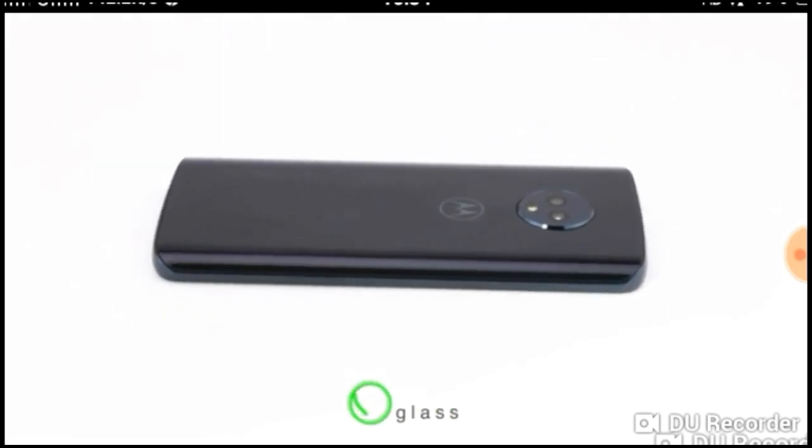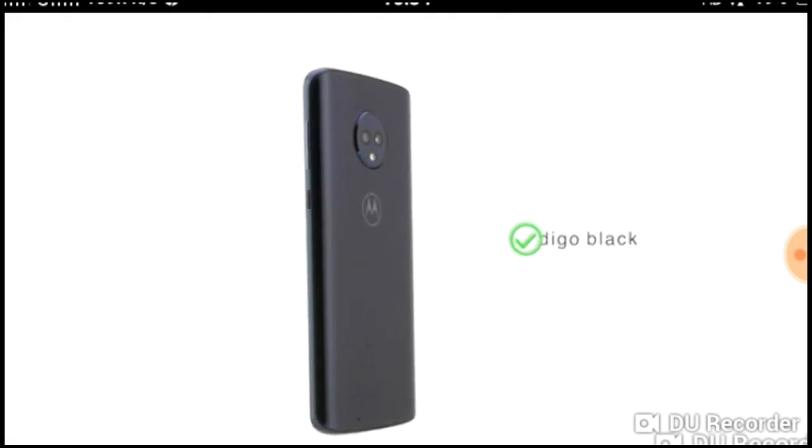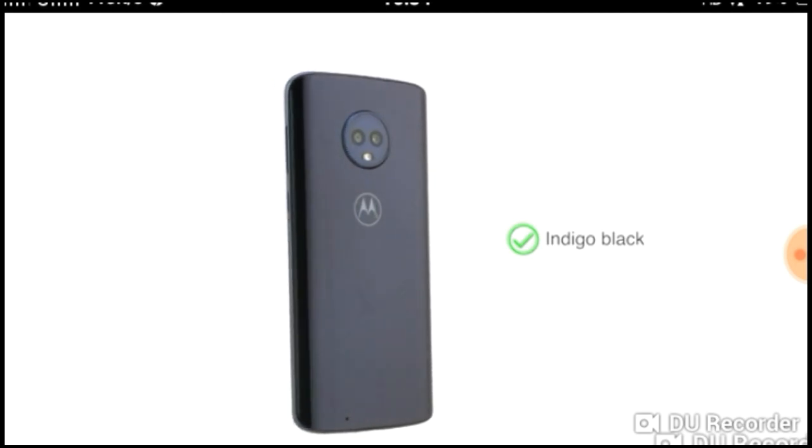The 3D glass back of the G6 also comes with scratch-resistant Corning Gorilla Glass. The phone is available in one color option, Indigo Black.